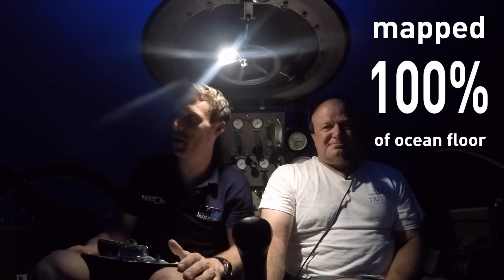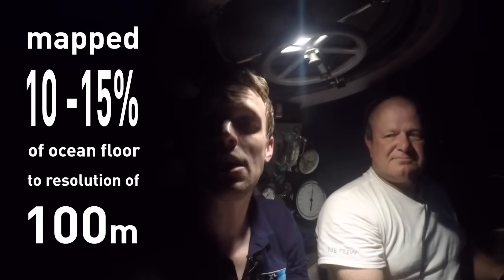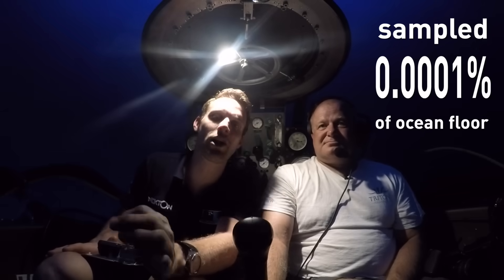You've probably heard we've only mapped 5% of the ocean floor — that's not quite right. We have mapped 100% of the ocean floor, but only to a resolution of 5 kilometers — like a really grainy image. Thanks to missions like the Necton mission and satellites using maths to detect local shifts in gravity, we've mapped about 10 to 15% to a resolution of about 100 meters. However, we have only ever taken samples of 0.0001% of the whole ocean floor — it is very much still one of the most unexplored areas of our planet. That's exactly why the Necton mission and the deep ocean survey are here.